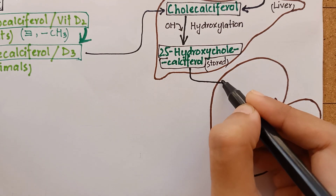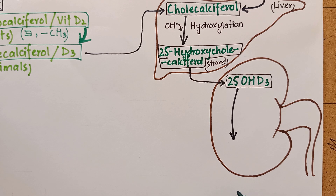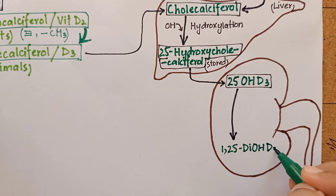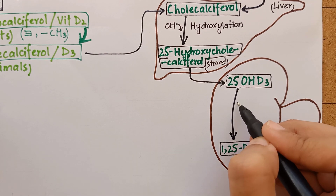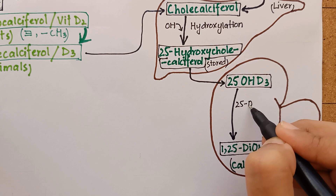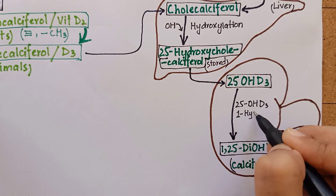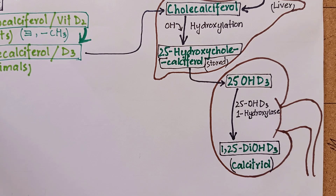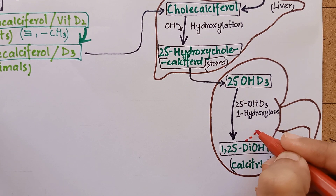This 25-hydroxycholecalciferol moves to the kidney because there is an enzyme in the kidney known as 25-hydroxycholecalciferol 1-hydroxylase. This enzyme causes further hydroxylation of 25-hydroxycholecalciferol and converts it into the biologically active form of vitamin D, that is 1,25-dihydroxycholecalciferol, or calcitriol.